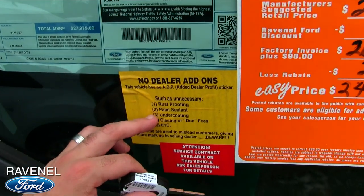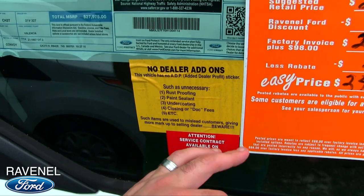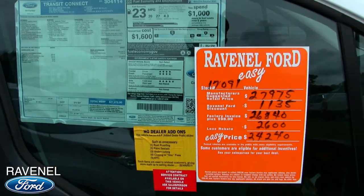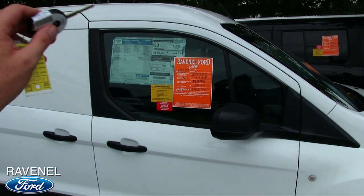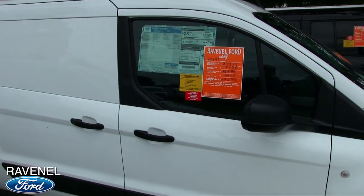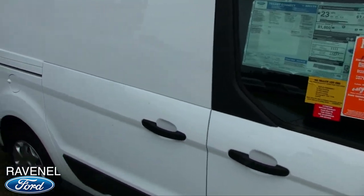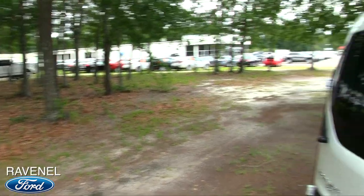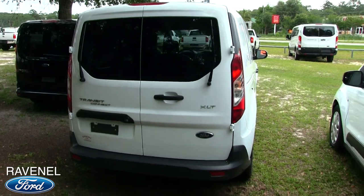Also, no rust proofing, no paint sealant, no undercoating, no closing dock fees, etc. Such items are used to mislead customers, giving more markup to the selling dealer — beware. That's no dealer add-ons. If you bought a car at a dealership before, you've seen sometimes they put those dealer add-ons on there — they add up to $1,500 to $2,000 to $3,000. Not here at Ravenel Ford. That's why we call it Car Buying Made Easy. If you want accessories added on, just go to the parts department and tell them before you buy the car.